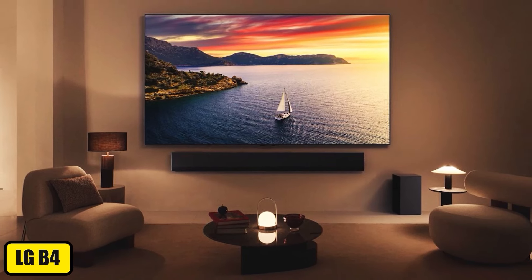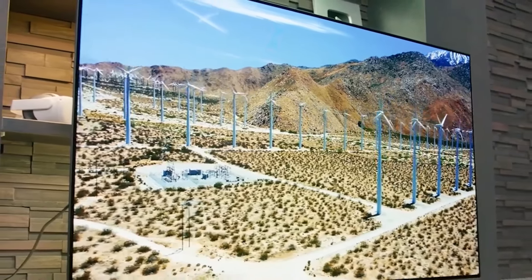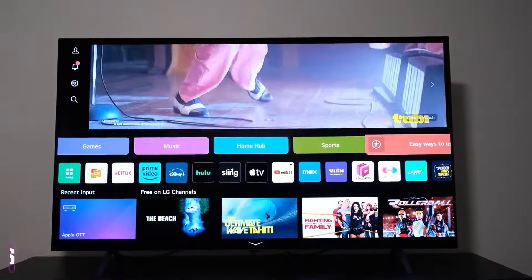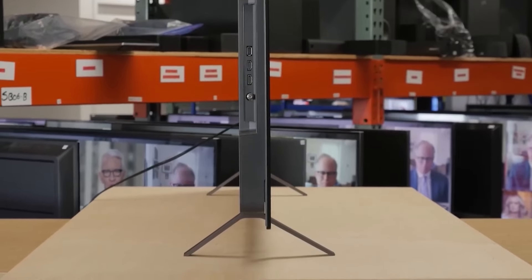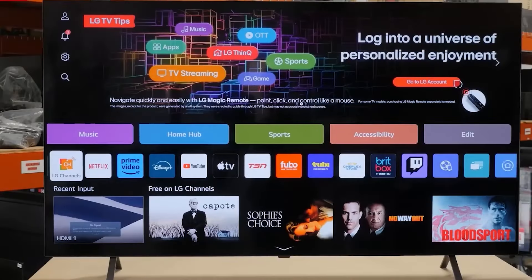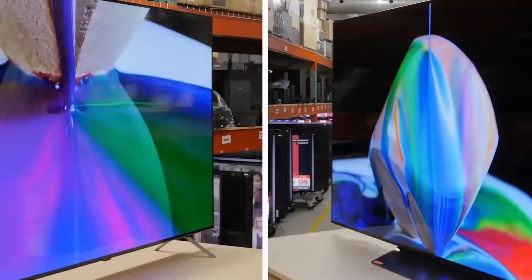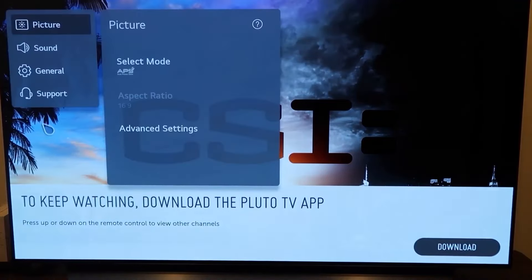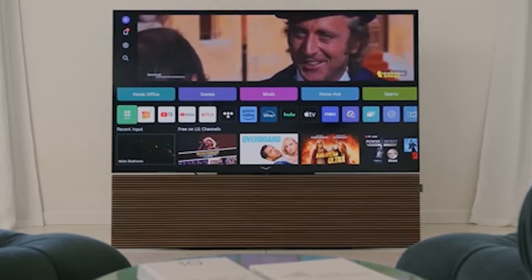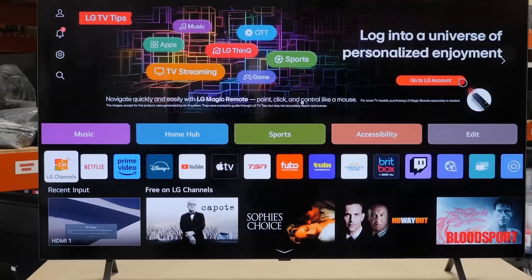The third product on this list is the LG B4. The LG B4 is an entry-level OLED TV that offers a stunning viewing experience with its self-emissive pixels, capable of producing perfect blacks and vibrant colors. Despite being a budget-friendly option in LG's OLED lineup, the B4 still delivers excellent picture quality that rivals more expensive models. Its OLED technology ensures deep contrast, vivid colors, and exceptional clarity, making it ideal for movie-watching and streaming high-definition content. With support for Dolby Vision, HDR10, and HLG, the B4 enhances picture quality by dynamically adjusting brightness and contrast to suit the content. Its 120Hz refresh rate and low input lag also make it a good option for gamers, though it lacks the advanced HDMI 2.1 features found in higher-end models like VRR and ALLM.